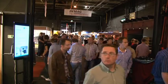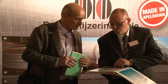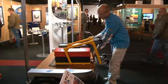Trade shows are great places to network and find out what's happening in the industry. They can also be full of surprises, as I discovered during a recent expo in Holland.